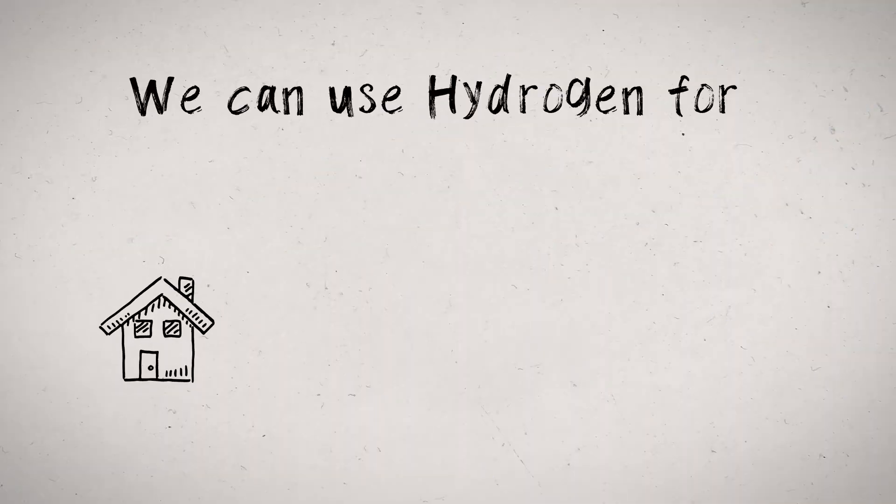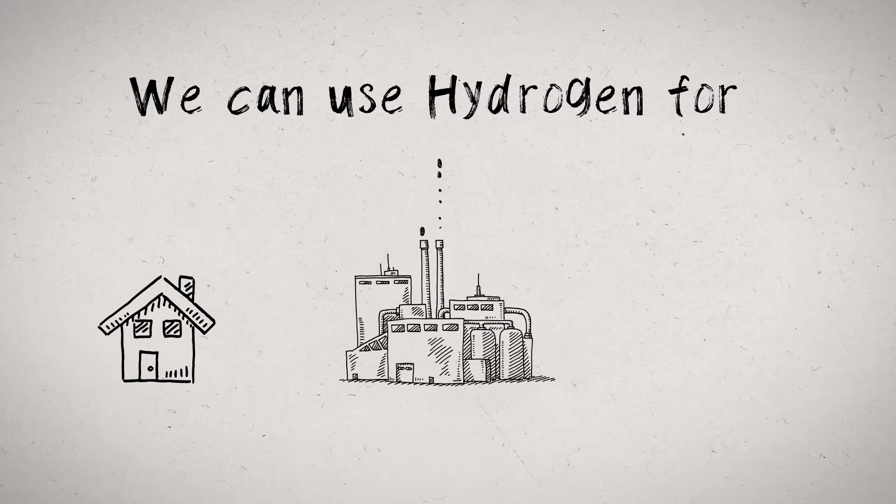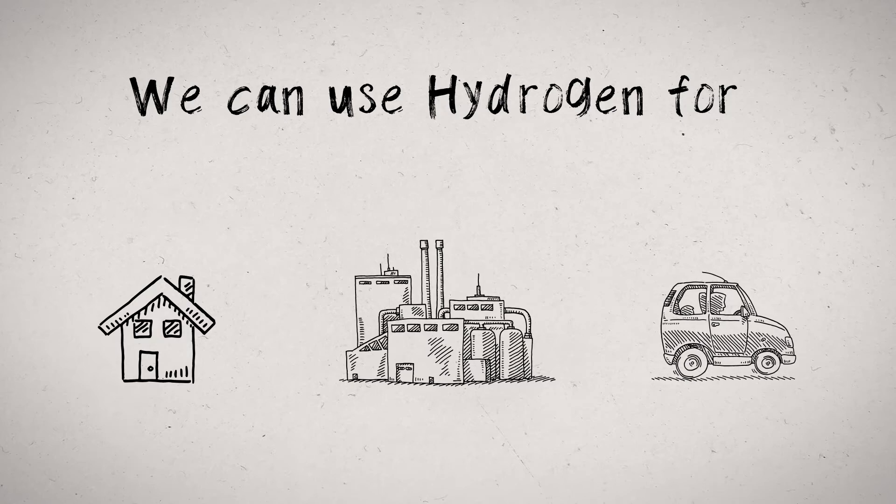Hydrogen definitely has an important role to play in the sustainable future. We can use hydrogen for anything that we normally use fossil fuels for currently — in our homes for heating and cooking, in industry for heating and power generation, and in transport as a replacement for petrol or diesel.